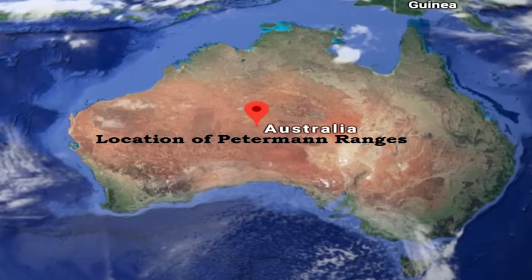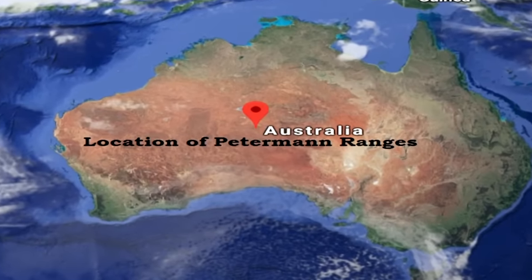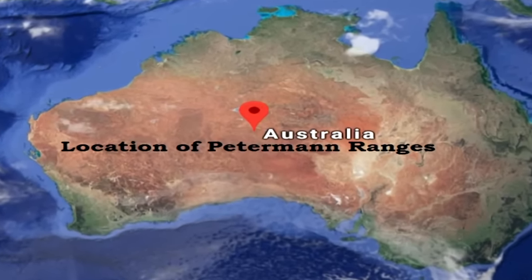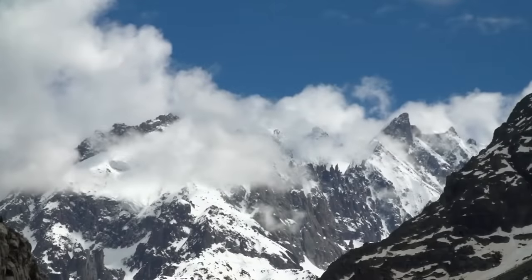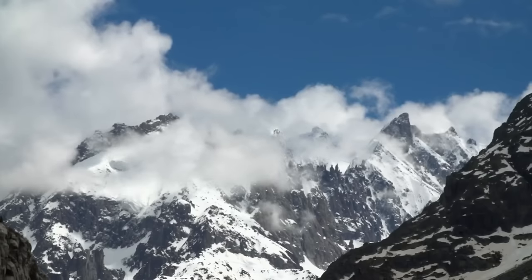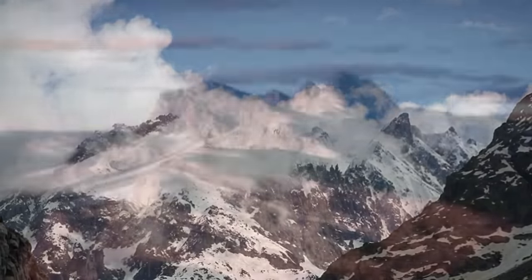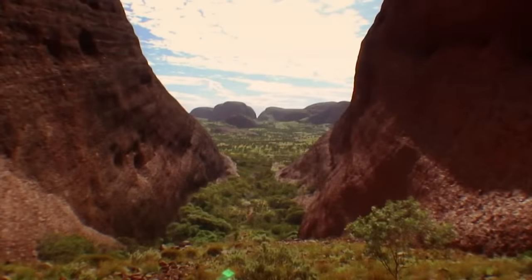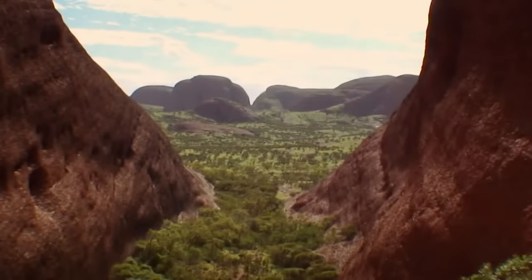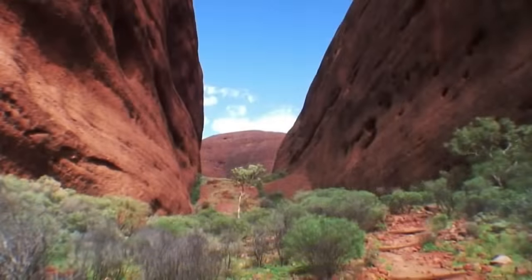The Peterman Ranges were a colossal sized mountain situated where Uluru is in present day. It was formed between 600 to 550 million years ago when Australia was a very different place. Australia hasn't always looked the way it does today — it was actually formed piece by piece as large chunks of continental crust crashed into one another throughout time.